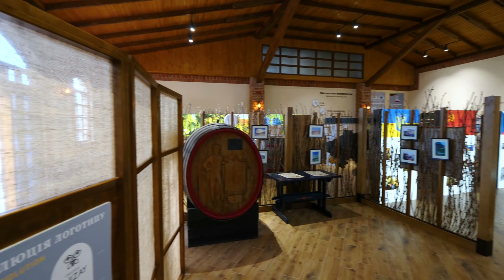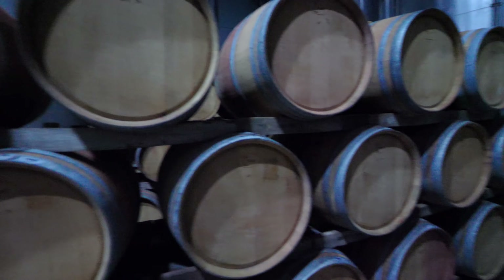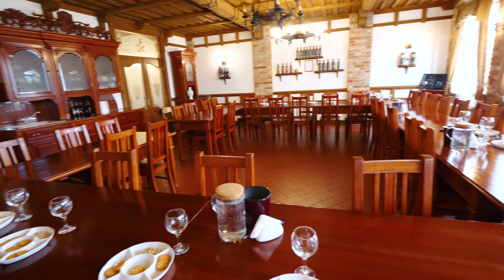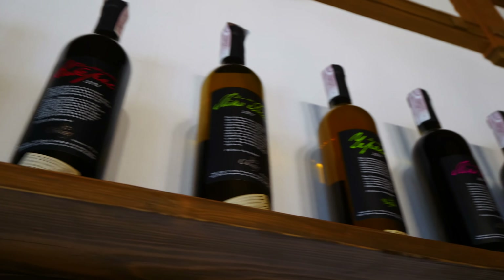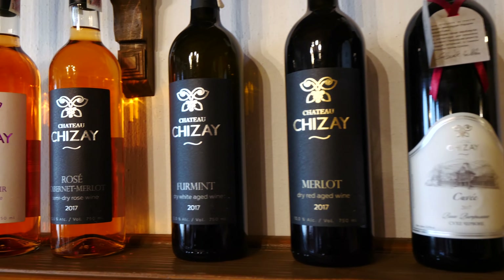Now that we've seen the shop, the museum, and the wine cellars, we're going to try some wines. Wine tasting! This is the wine tasting room. Anybody can come and do this. There are two different levels: Classic, which can include kosher wine tasting and costs 145 hryvnia — roughly six dollars. Then the Premium, which is what we're doing, which includes cheese, crackers, chocolate, and nuts, and we're trying eight different wines. That costs ten dollars.